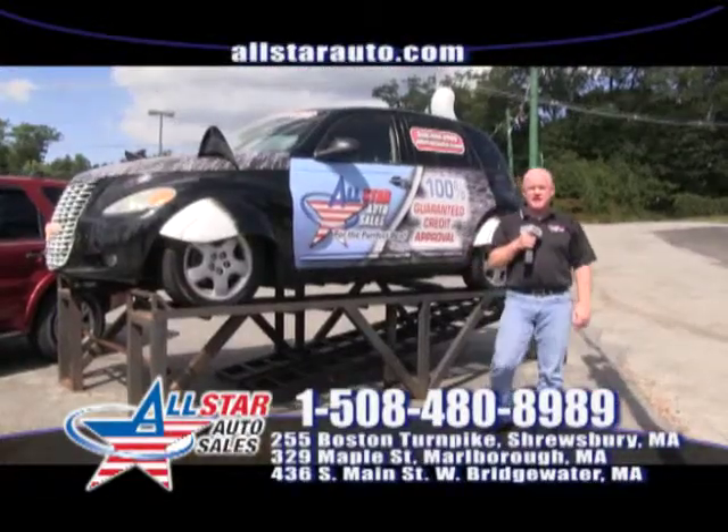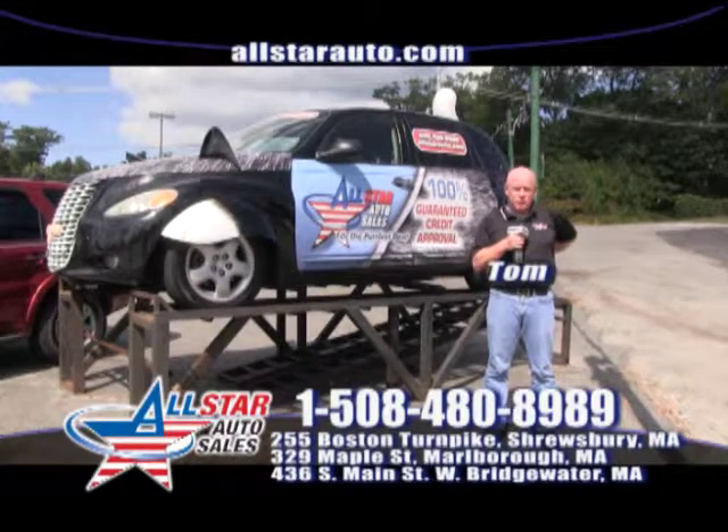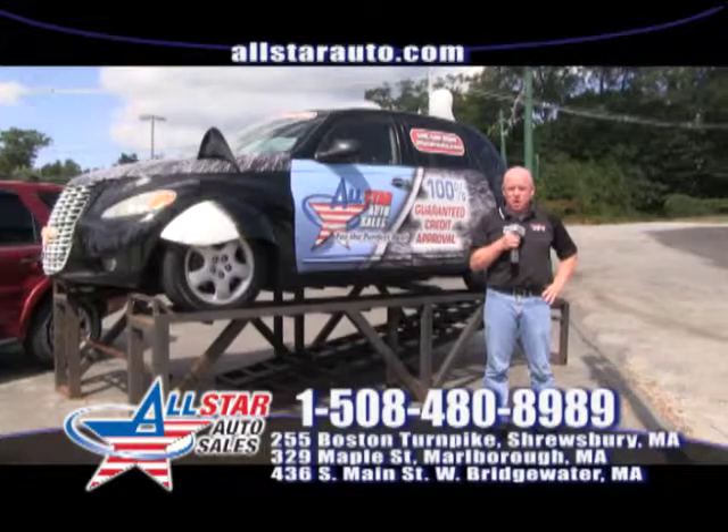Welcome to All Star Auto Sales. My name is Tom and I am here at our lovely Shrewsbury location. We do have 3 locations — the other 2 are in West Bridgewater and also in Marlboro.